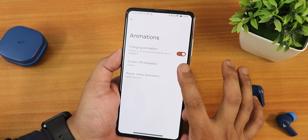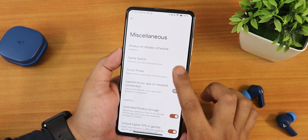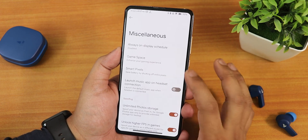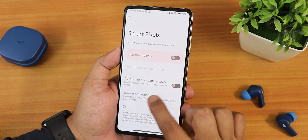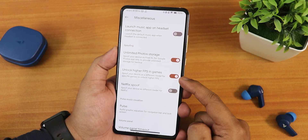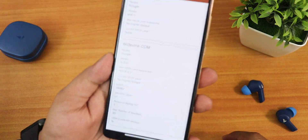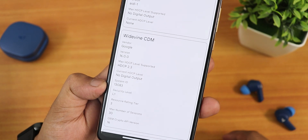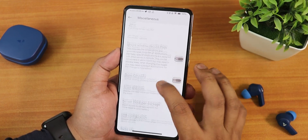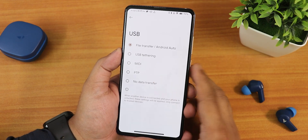In the animations section we have charging animation, screen-off animation, and power menu animation customization. The always-on display has a scheduling option. Game Space lets you add any game, view FPS, stream, or record. Smart Pixels and burn-in protection are also available. There's a launch music app on headset connect feature. Other notable features include unlimited Google Photos storage, unlock higher FPS in games, a Netflix spoof option to present your device as a different model, volume panel timeout control, show CPU info, and USB configuration presets including file transfer mode.